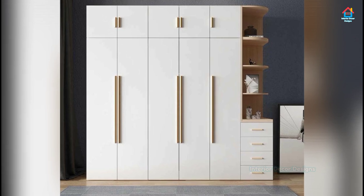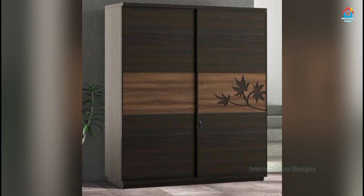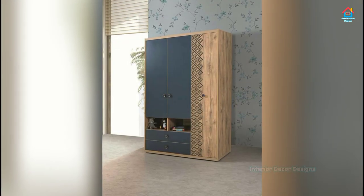Moreover, with the range of material finishes and patterns that sliding doors are available in or can be designed in, the aesthetic features of the furniture are practically limitless.